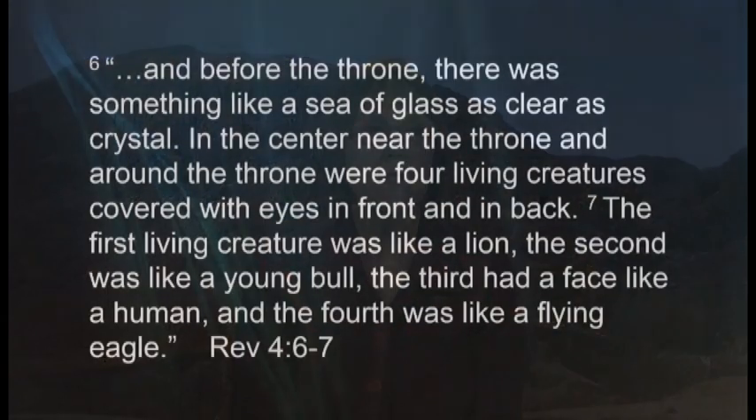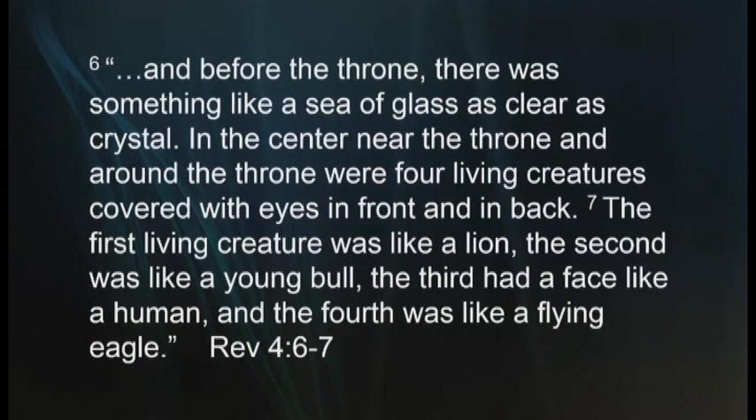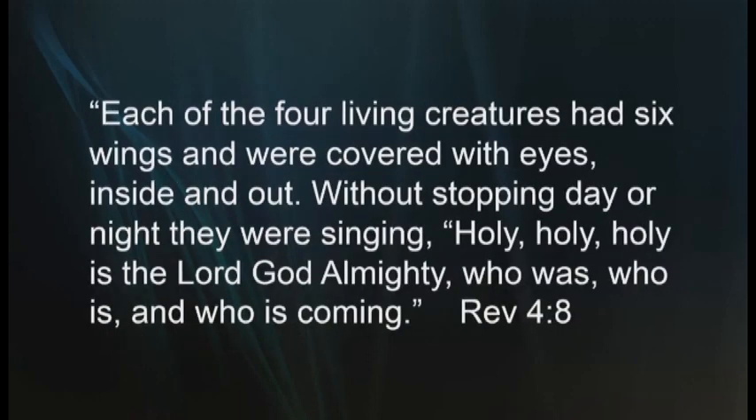We read in Revelation 4:6-7: 'Before the throne there was something like a sea of glass as clear as crystal. In the center near the throne and around the throne were four living creatures covered with eyes in front and in back. The first living creature was like a lion. The second was like a young bull. The third had a face like a human, and the fourth was like that of an eagle. Each of the four living creatures had six wings and were covered with eyes inside and out. Without stopping day or night, they were singing, Holy, Holy, Holy is the Lord God Almighty, who was, who is, and who is to come.'